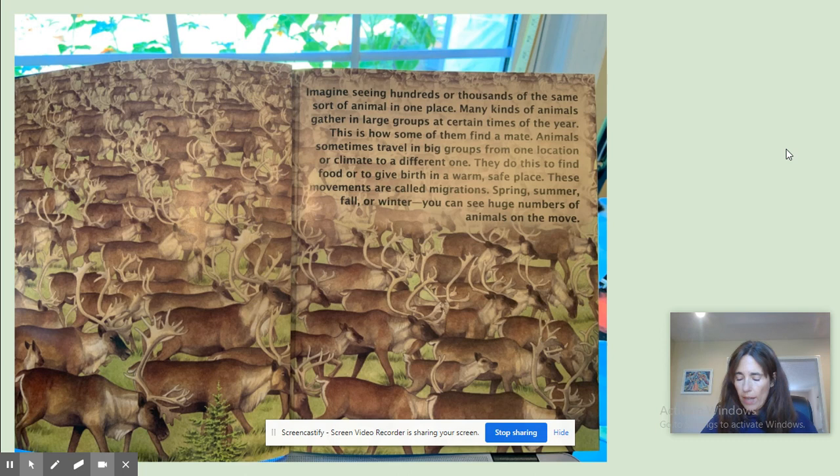Imagine seeing hundreds or thousands of the same sort of animal in one place. Many kinds of animals gather in large groups at certain times of the year. This is how some of them find a mate. Animals sometimes travel in big groups from one location or climate to another. They do this to find food or to give birth in a warm, safe place. These movements are called migrations. Spring, summer, fall, or winter, you can see huge numbers of animals on the move.